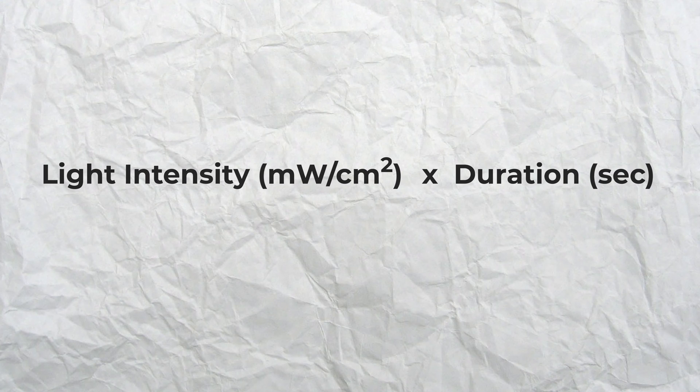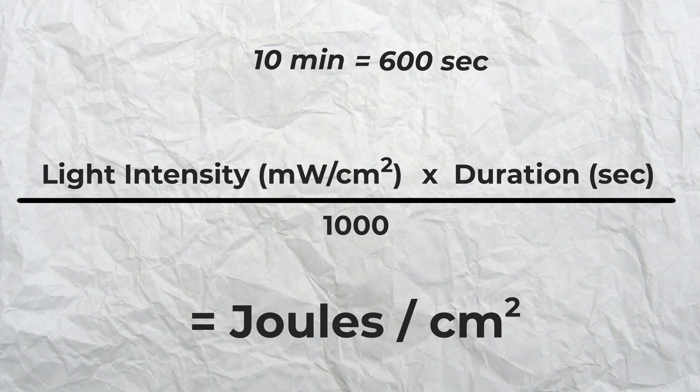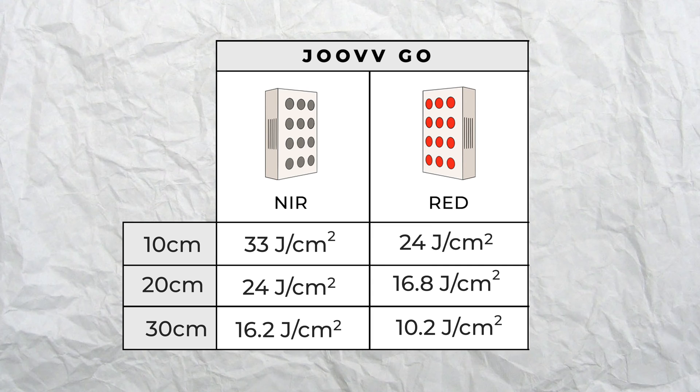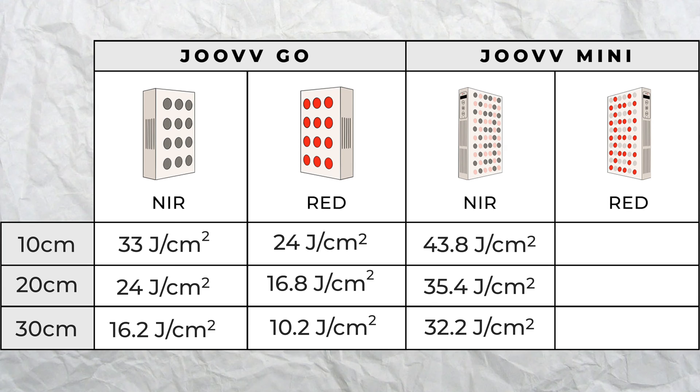Let's calculate what doses the Joovv devices provide per square centimeter in their recommended treatment time of 10 minutes. You take the intensity in milliwatts per centimeter squared, multiply by the duration in seconds — which for 10 minutes is 600 seconds — then divide by a thousand to get joules per centimeter squared. With the Joovv Go near-infrared device at 10, 20, and 30 centimeter exposure distances, the dose would be 33, 24, and 16.2 joules per centimeter squared respectively. With the Joovv Go red light device, the doses would be 24, 16.8, and 10.2 joules per centimeter squared. The bigger Joovv Mini gave us 43.8, 35.4, and 32.2 joules in the near-infrared spectrum and 33, 27, and 24 joules in the red spectrum.